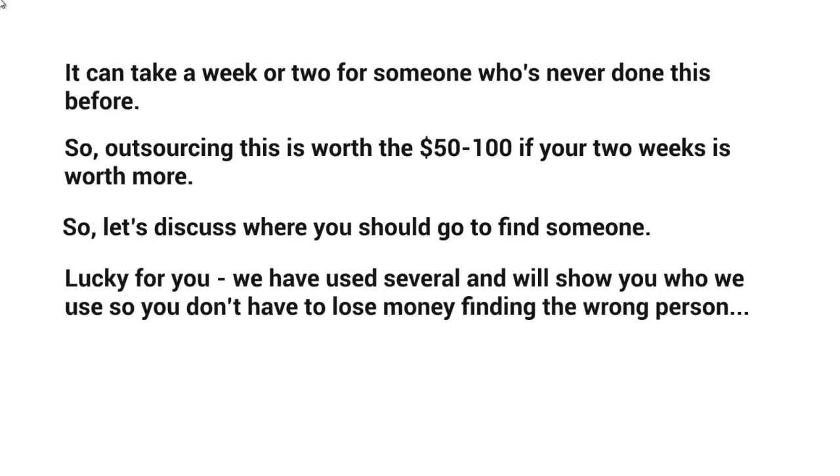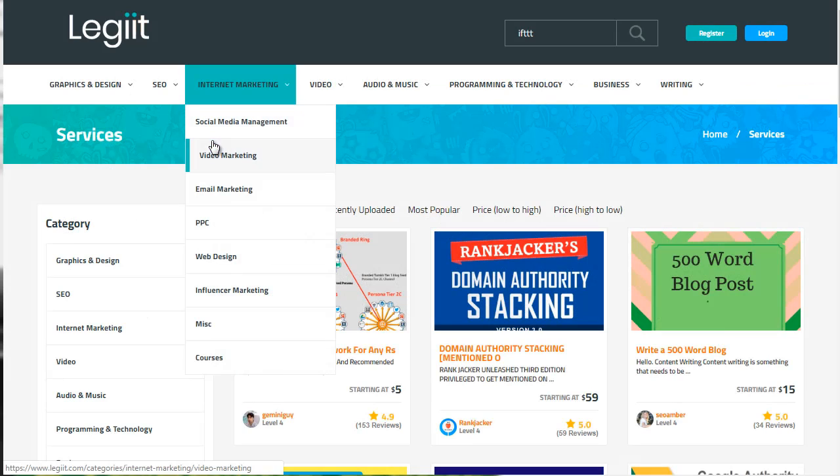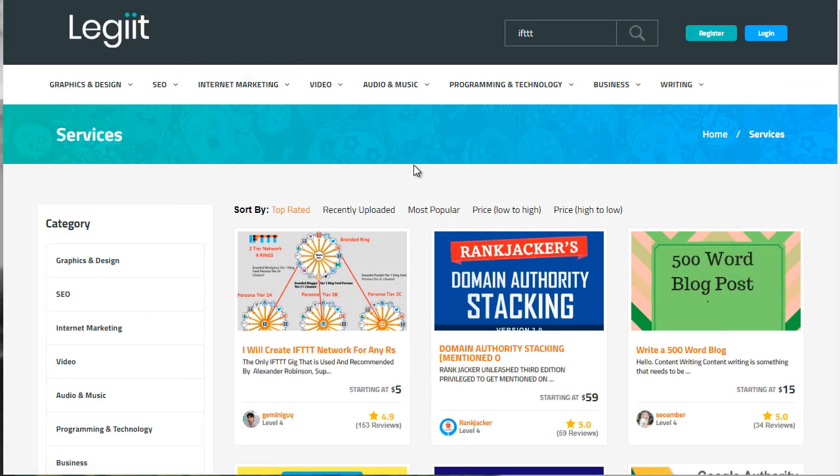Let's discuss where you should go to find someone. We've actually used several of these places, so we will show you particular vendors and freelancers that we have used so you can simply copy and paste. You want to go to a specific website called legiit.com — with two I's — and when you get to that page, type 'IFTTT' in the search bar at the top and click enter.